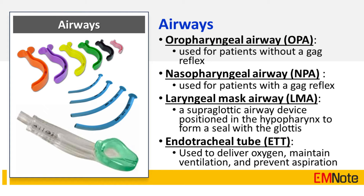Artificial airway devices include the oropharyngeal airway (OPA), nasopharyngeal airway (NPA), supraglottic airway, and endotracheal tube. The OPA is used for patients without a gag reflex, while the NPA is used for patients with a gag reflex.